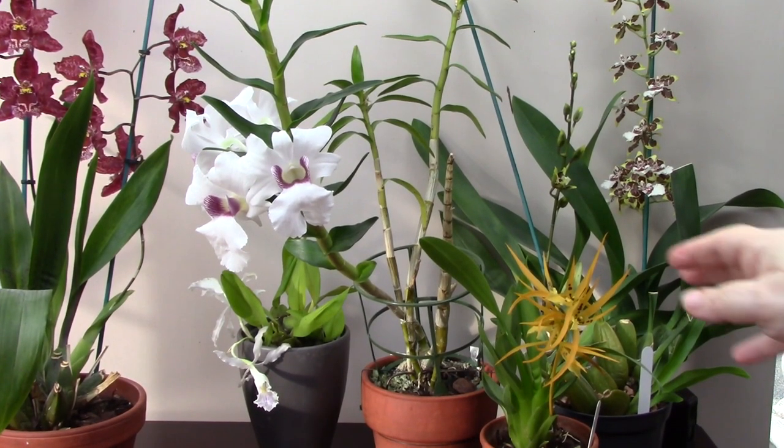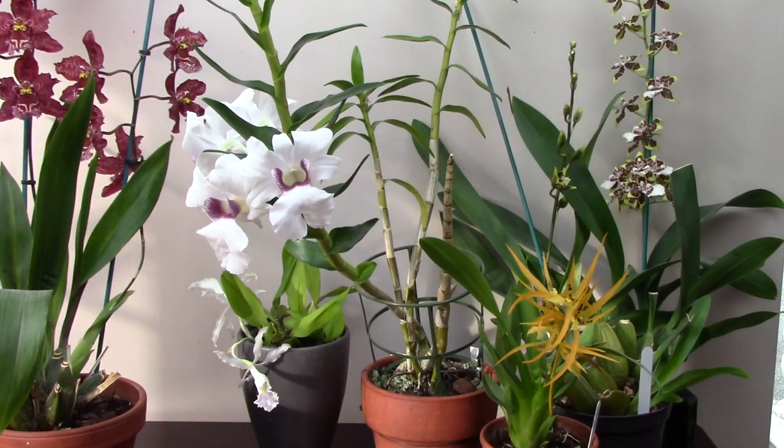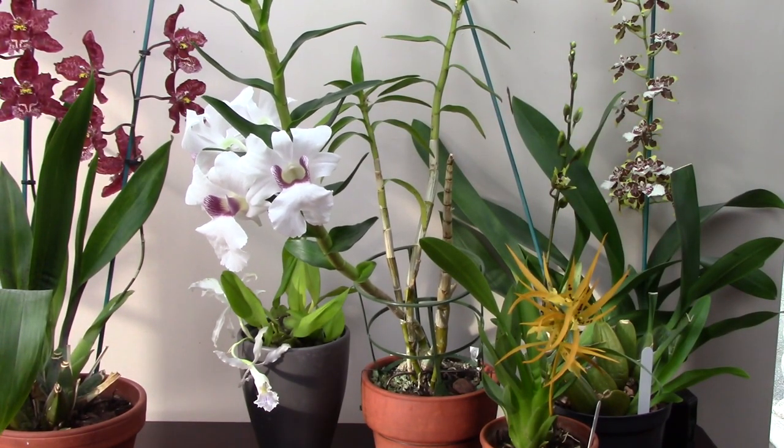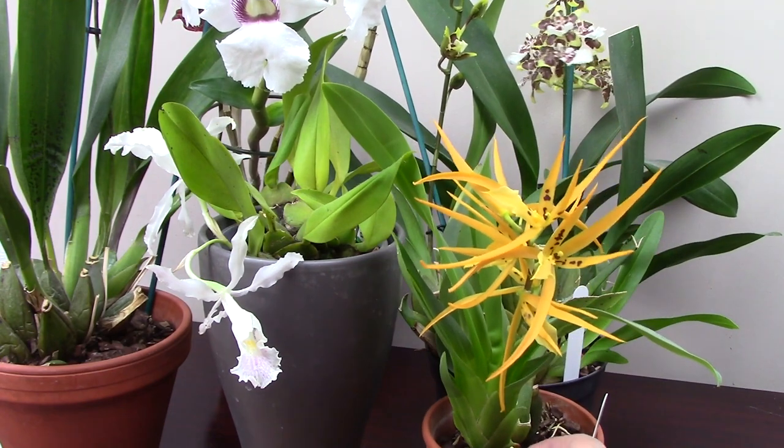So that was my video about Dendrobium sanderi, Brassada Orange Delight, and Trichopilia suavis, all of which are looking absolutely gorgeous at the moment. They really brighten up my collection, my display, my house, and my life. I hope you've enjoyed watching this video and I will see you on the next one. Bye!